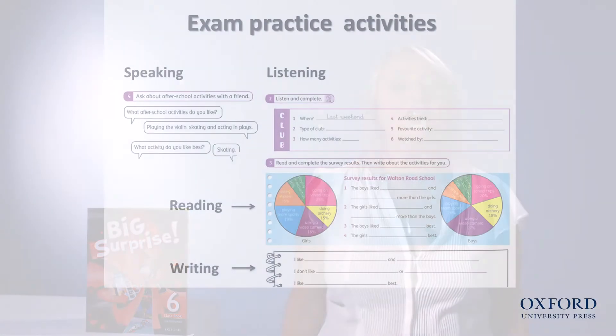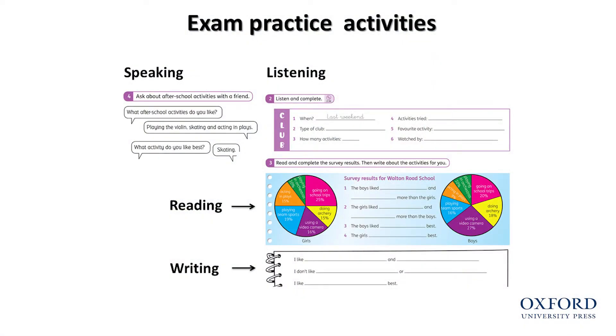There are cross-curricular texts with a new DVD of real people and places to integrate the skills. And there are new practice activities to support international exams.